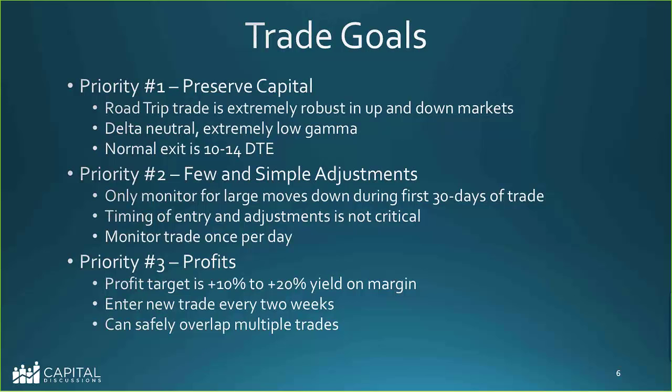Another priority is few and simple adjustments. We don't want to babysit this trade a lot so we can hit the road. Basically just monitor the trade for large moves down during the first 30 days. The timing of entry and adjustments is not so critical, but you do want to put them on down days or neutral days, not when it's going up, so volatility is working in your favor. You can monitor it once per day. The profits are pretty generous — 10 to 20 percent is Dan's target, and he hits that most of the time.